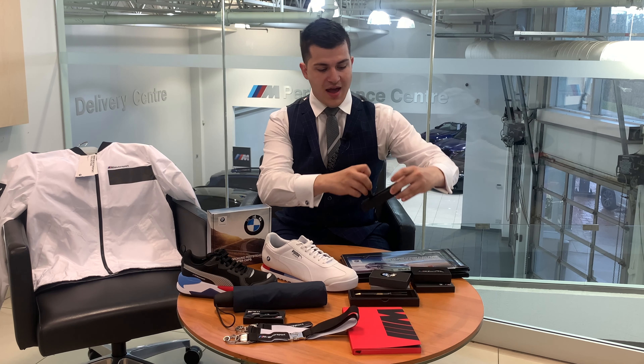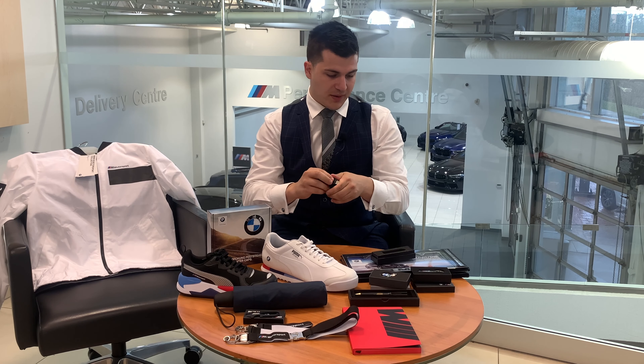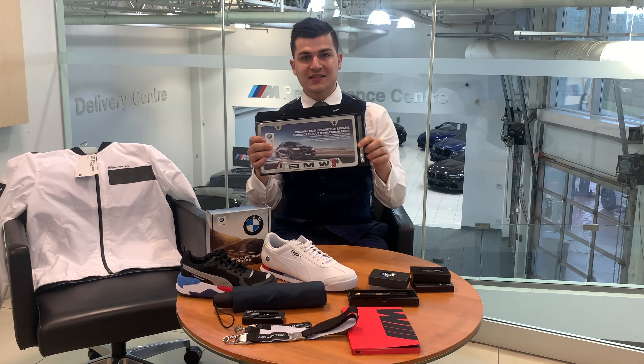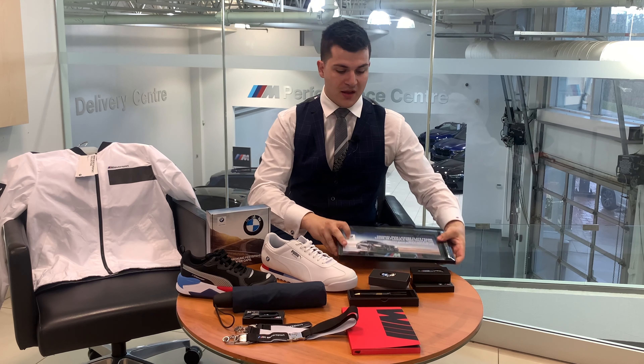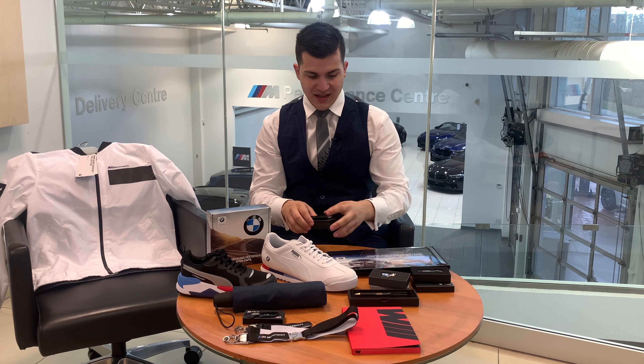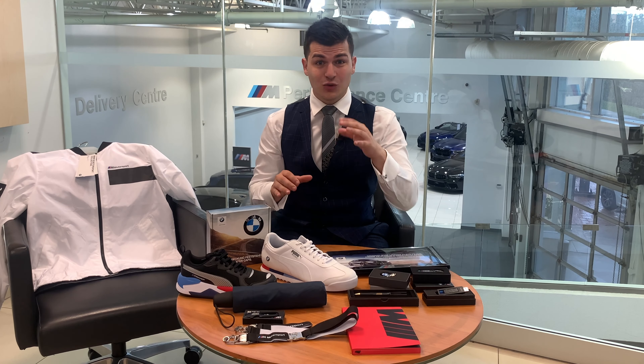There is also a BMW M USB stick, which is pretty awesome with lots of storage space, and a BMW license plate frame — either the BMW one or the M logo one, any choice you want. So that's three prizes. If you guys help me get this video to 2,000 likes, we're going to be giving away three different prizes, three different raffles, three different winners.